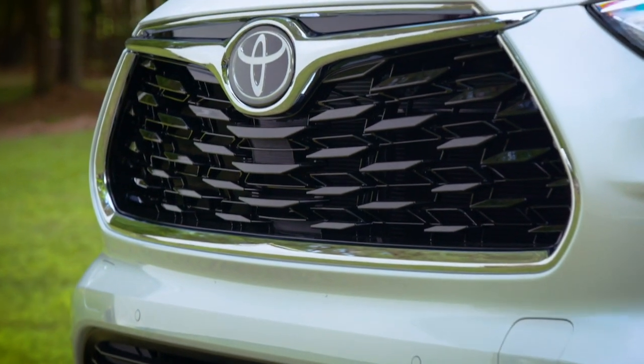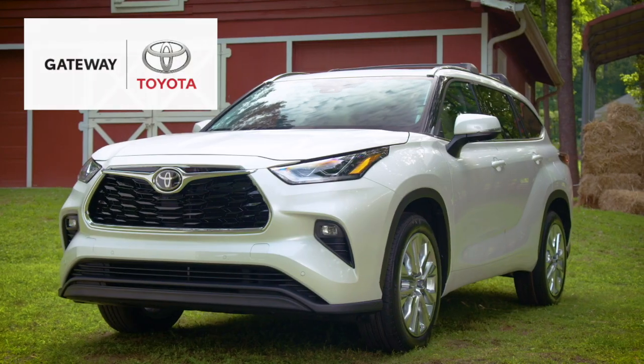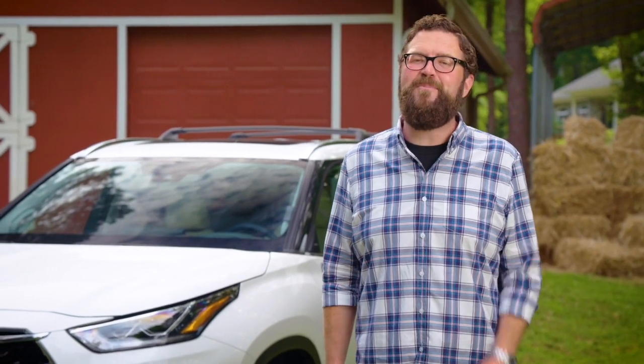There's so much more to see, which your Prairie Toyota dealer would be happy to show you. So ask about the latest Highlander — it's a great way to make family time even more quality time.